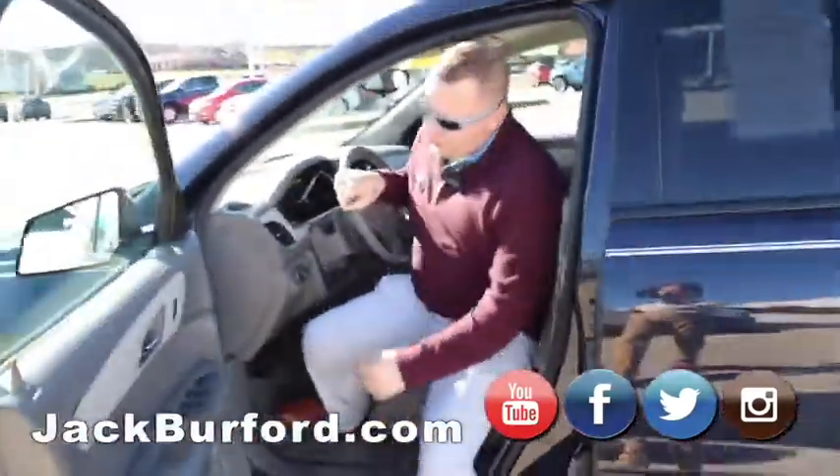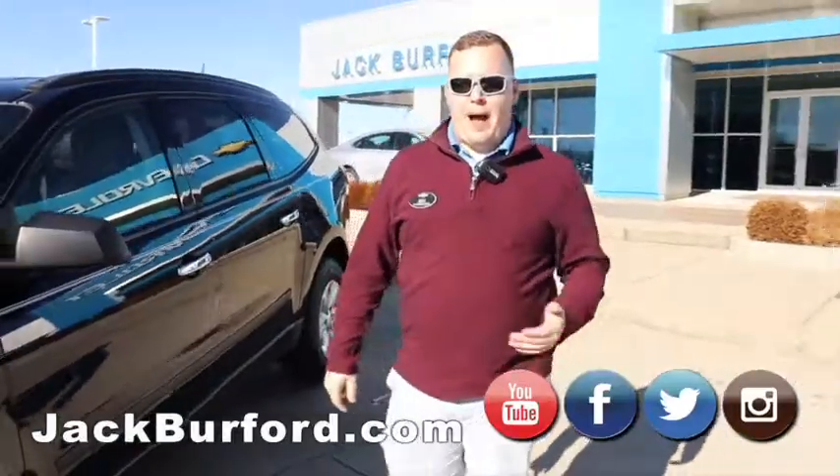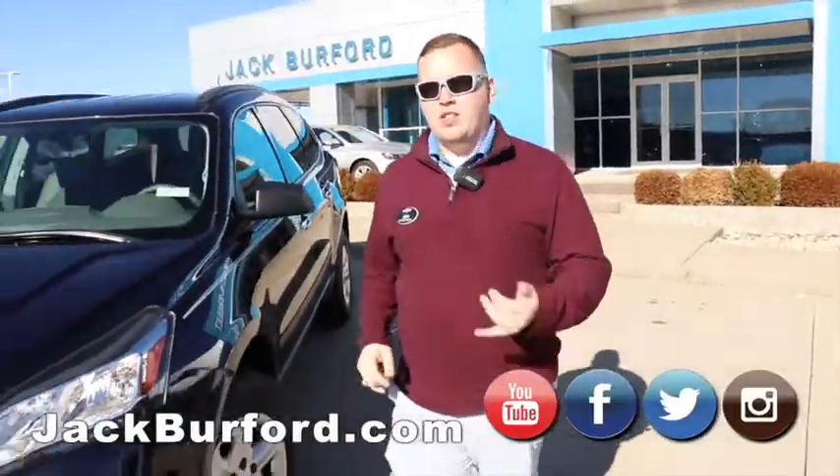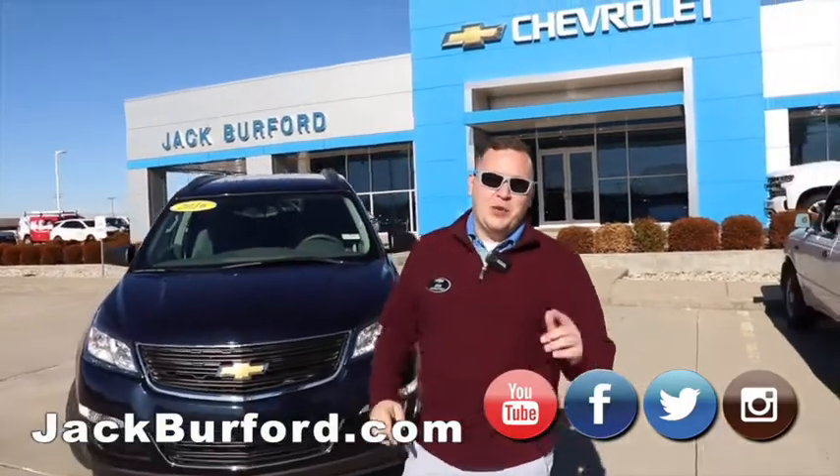This is a really great buy, folks, so come on down. We're here at 819 Eastern Bypass in Richmond, Kentucky. You can visit us online 365 days a year, 24-7.